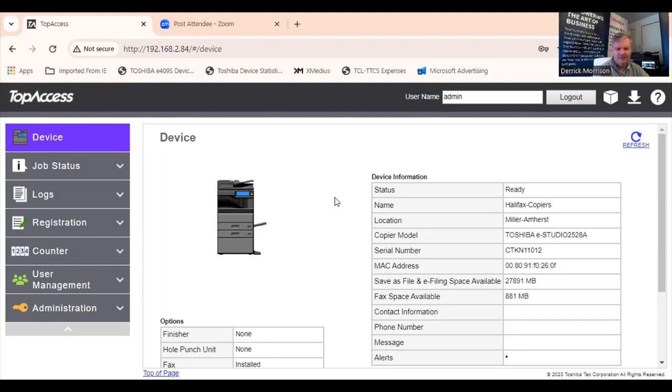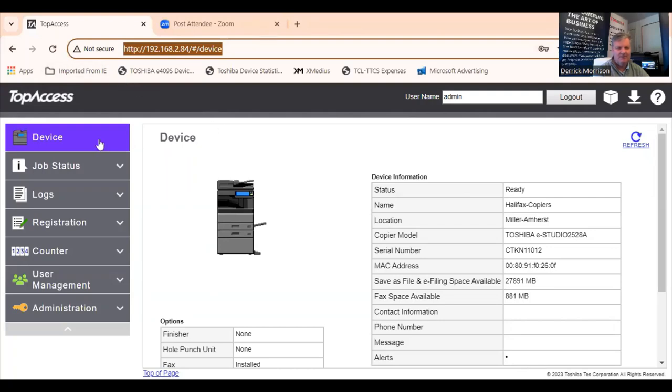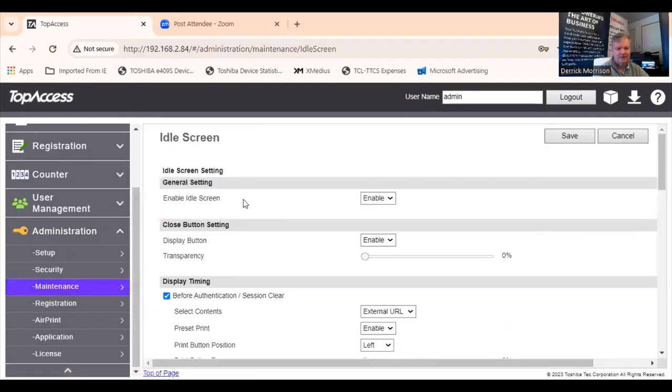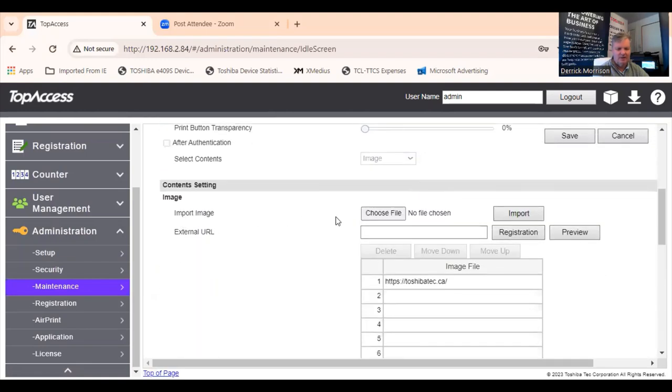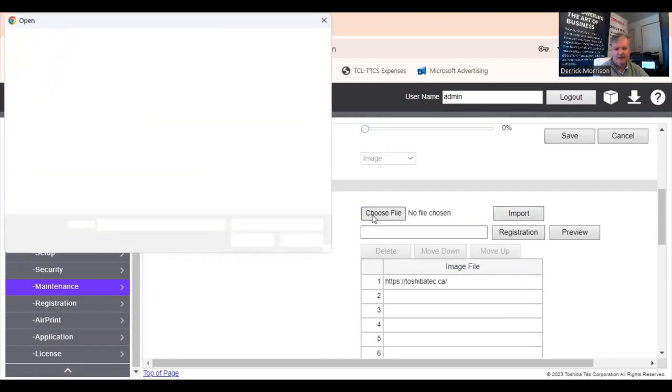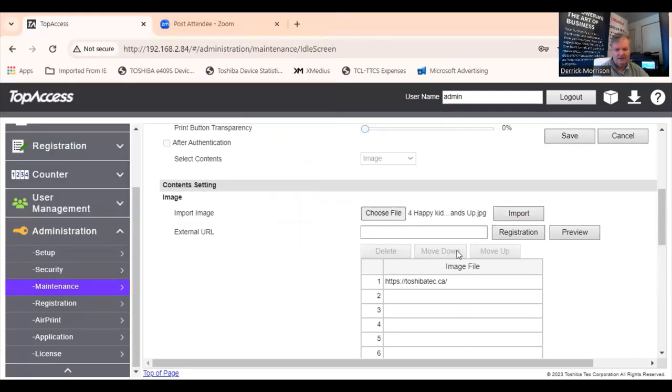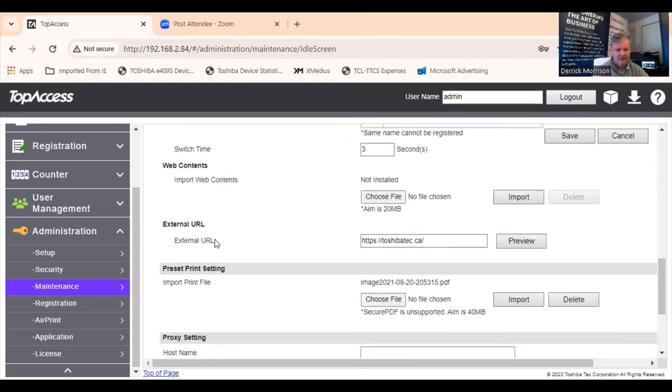It's easy to program the idle screen feature of the copier. Just simply go to the web browser of your copier by typing the IP address, scrolling down to Administration, then to Maintenance and Idle Screen. This will allow you to configure idle screen. For example, if I wanted to import an image, I can just go to Choose File and select an image — say this one here of happy kids — and import it. Or I can import a web address by going to External URL. Or maybe I want to import a file to print from the copier, like a survey — I can do that right here.